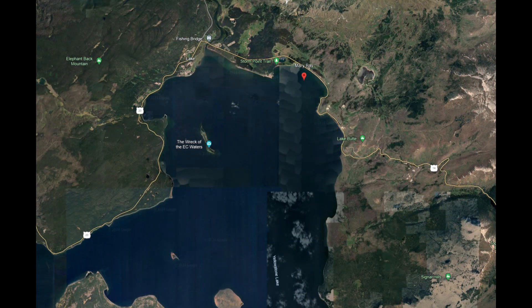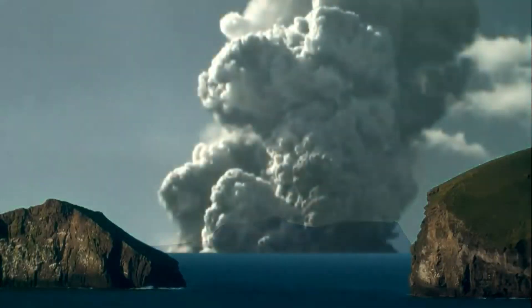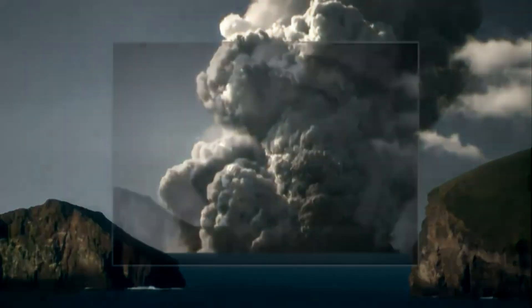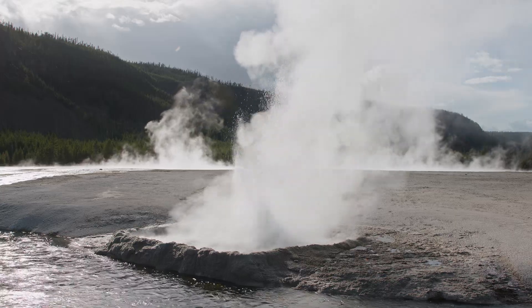The largest hydrothermal explosion in Yellowstone's history is the formation of Mary Bay, located northeast of Yellowstone Lake. This explosion created a massive crater approximately 1.5 miles or 2.4 kilometers wide, around 13,000 years ago. Fortunately, hydrothermal explosions of this magnitude are rare.